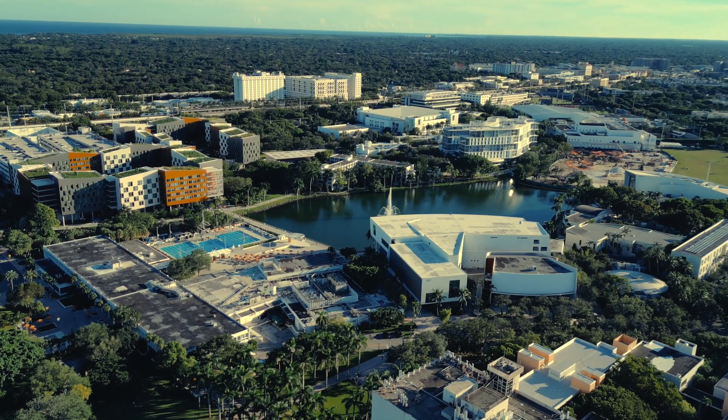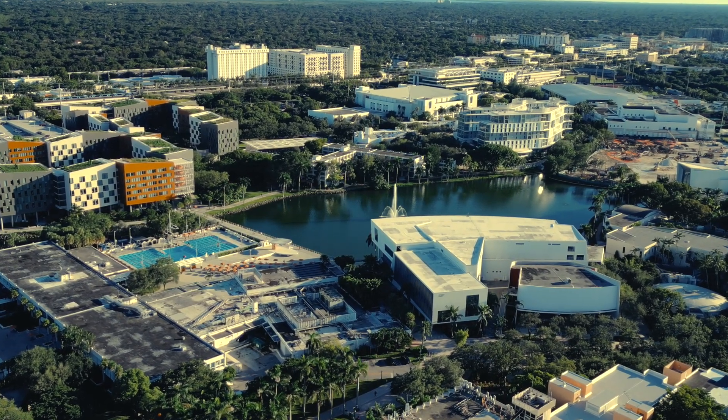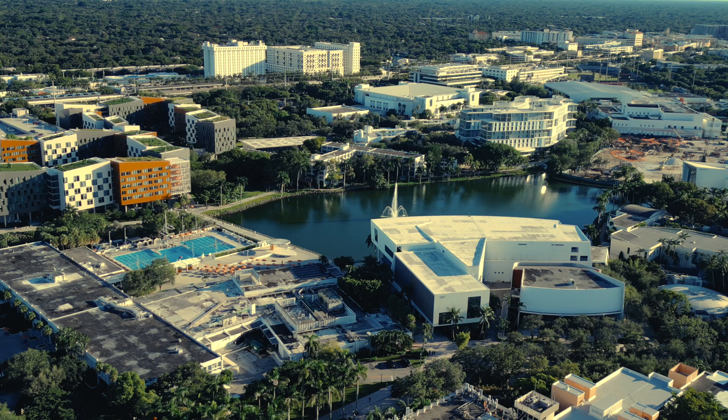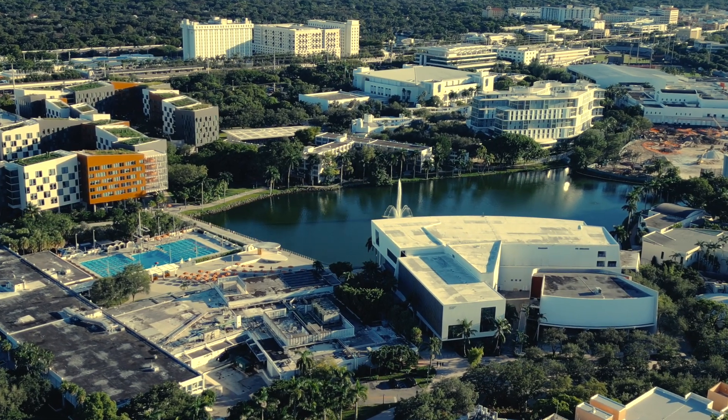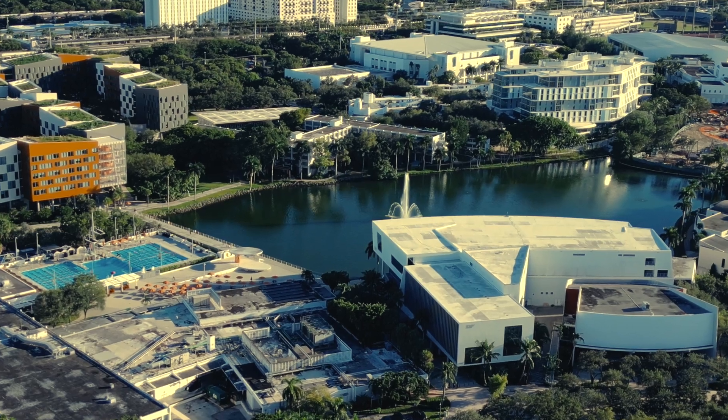Alright guys, that's all for today. I hope you all got a good glimpse of what our campus feels and looks like. If there's anything else you'd like to see that you think I missed, please feel free to drop a comment. Thank you all for watching and I'll see you all next week — peace!